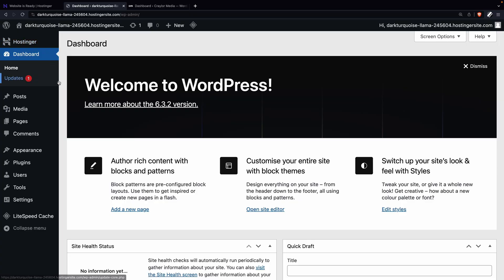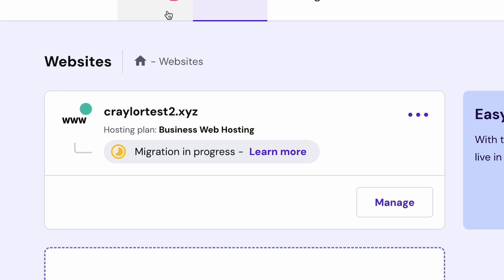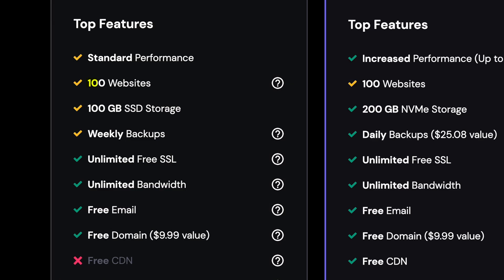The good news is that trying this process yourself is low risk. If something goes wrong, it's easy to delete the clean install of WordPress at Hostinger and try again, or just have the Hostinger team migrate your site for you. Hostinger allows up to 100 websites with their lowest plan and more on higher plans, so you're able to create a new installation of WordPress without having to pay for another account.